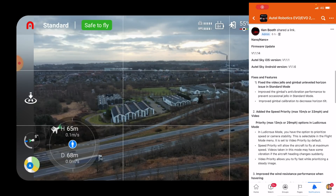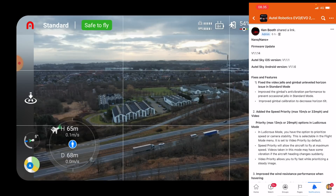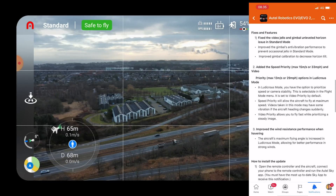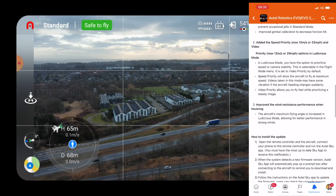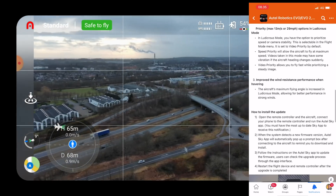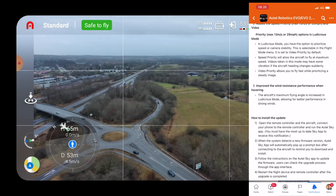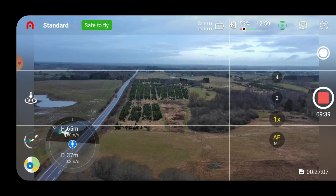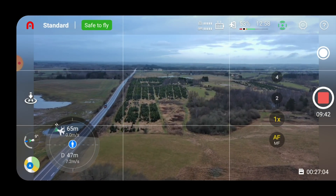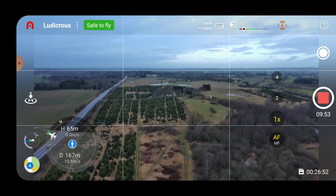In Ludicrous mode we have the option to prioritize speed and camera stability — we've tried that. Speed priority is explained here: the aircraft maximum flying angle has been increased in Ludicrous mode. We've shown that in ideal conditions it is capable of reaching the maximum advertised flight speed.